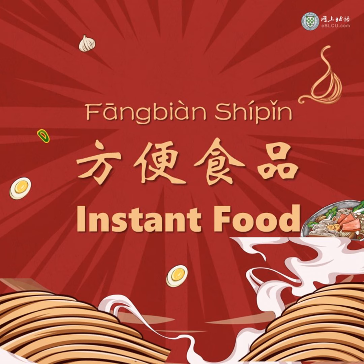Let's learn some words about instant food. Instant noodles are 方便面 or 泡面. The Chinese word 方便 in 方便面 means convenient, and 面 means noodles. So actually, instant noodles in Chinese are called convenient noodles.